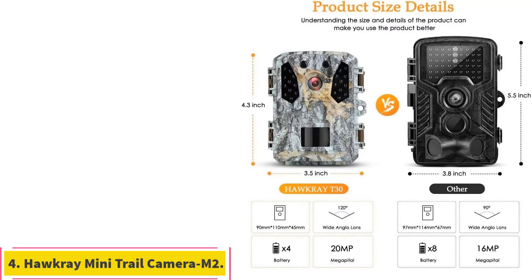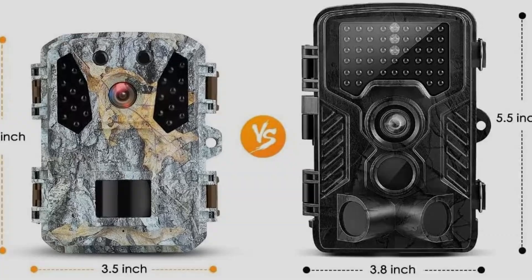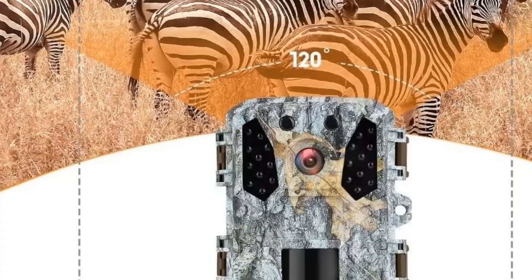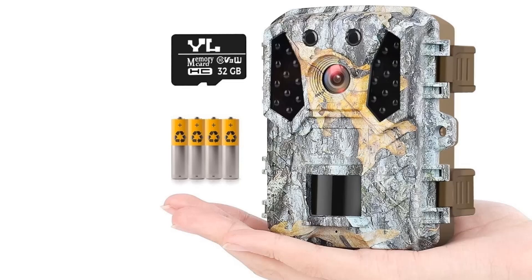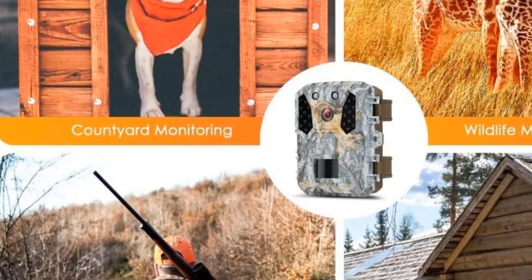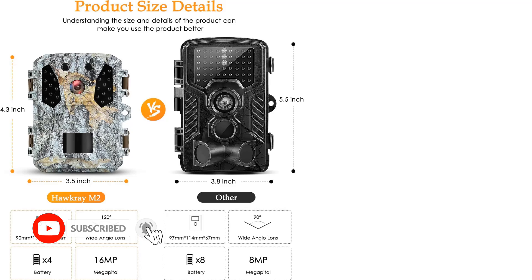Number 4: Hawk Ray Mini Trail Camera M2. Perfect for users who prefer a discreet, easy-to-install camera that offers detailed imagery. For those in search of superior security, the Hawk Ray Mini Trail Camera M2 stands out. It is a compact marvel, supporting full HD 1080p video and 20MP photos, ensuring every detail is vibrant and clear. The swift 0.2-second trigger speed captures motion as soon as it happens, making it a top choice for security applications. This rapid response is essential for recording fleeting wildlife interactions.